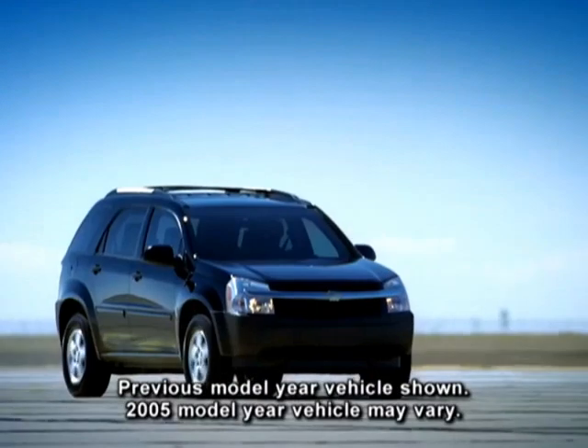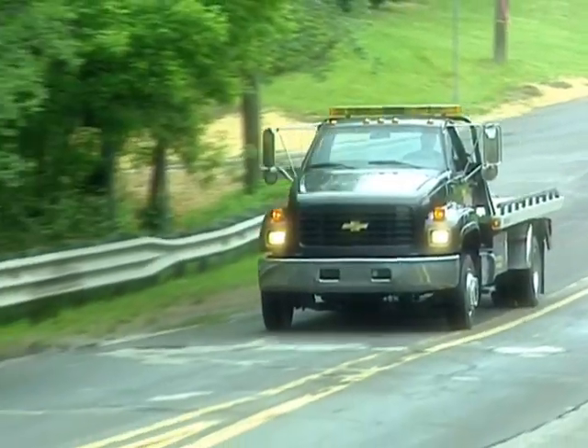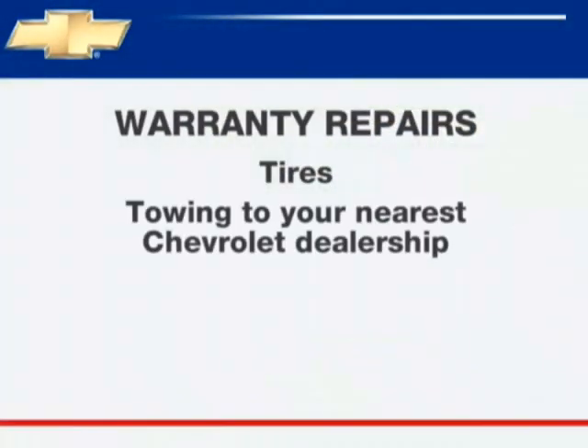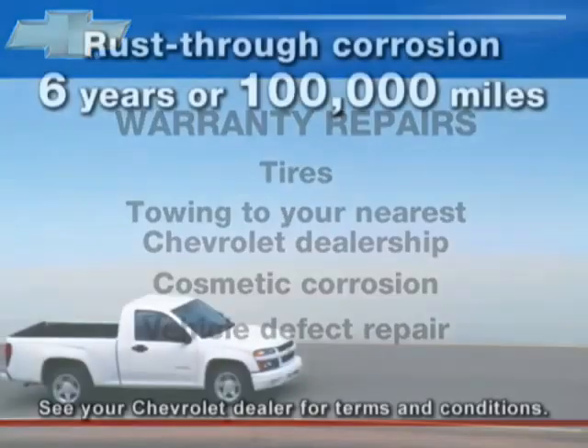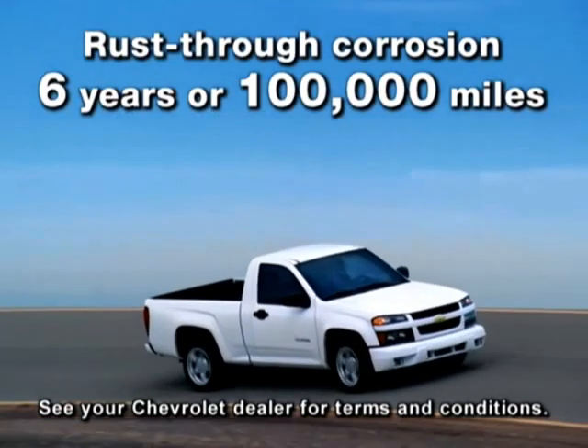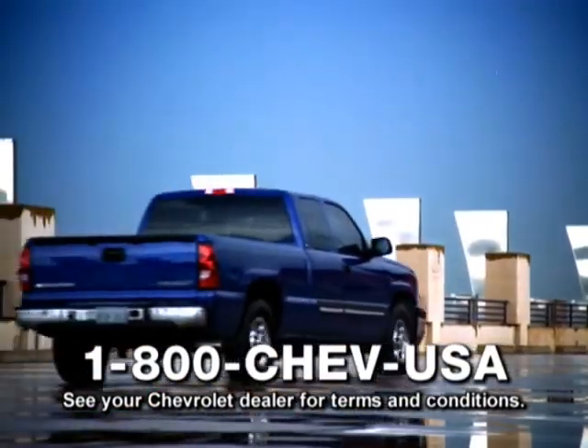Chevrolet's new vehicle limited warranty covers the complete vehicle for three years or 36,000 miles. There's no charge for most warranty repairs including tires, towing to your nearest Chevrolet dealership, cosmetic corrosion resulting from defects, and repairs made to correct any vehicle defect. Rust-through corrosion is covered for six years or 100,000 miles. Call 1-800-CHEV-USA toll-free anytime during your warranty period.